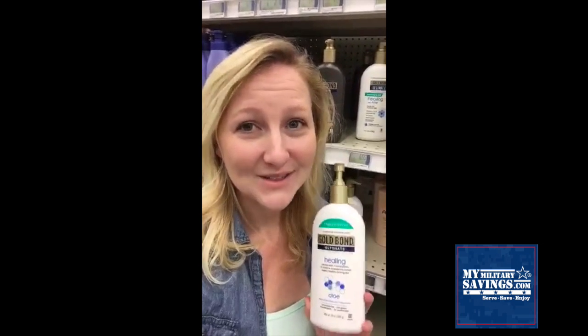And here at the Schofield Commissary you can pick it up for as low as $6.55. Talk about a hot deal! Run into your commissary and grab this deal while you can. And don't forget to go over to MyMilitarySavings.com and sign up for your membership — it's free!